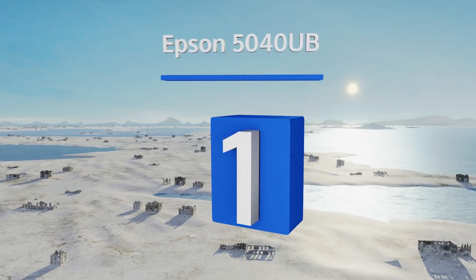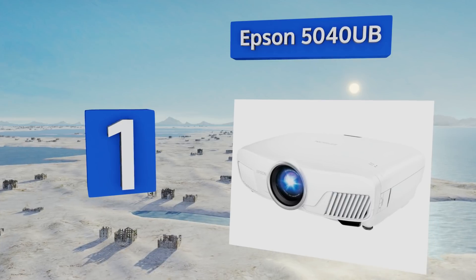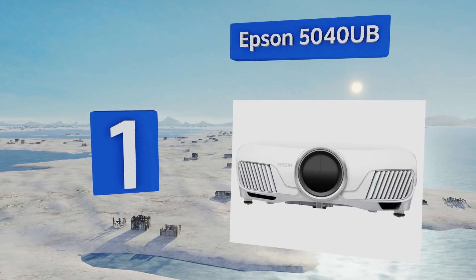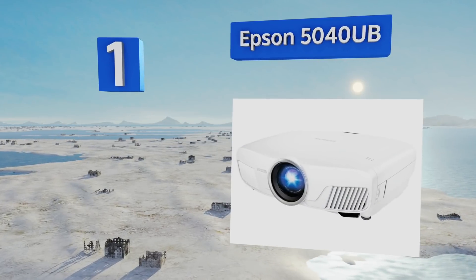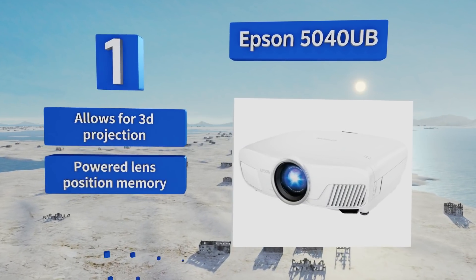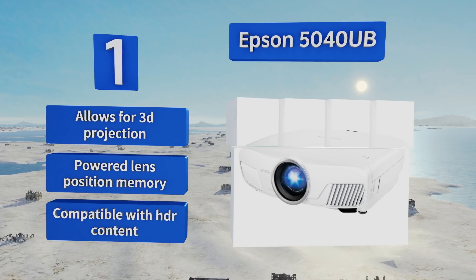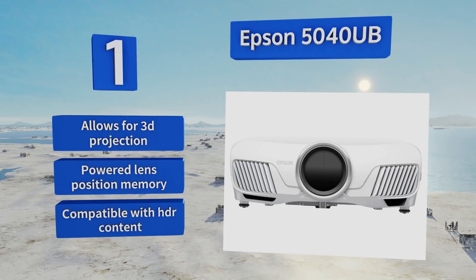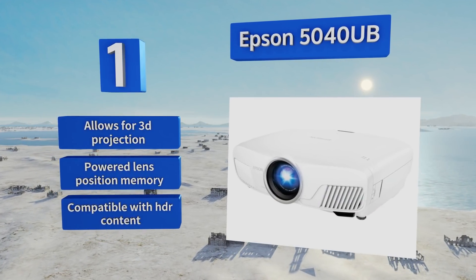Taking the top spot on our list, if you're willing to pay a little extra for top-notch image quality, you can't go wrong with the Epson 5040UB. It features 4K enhancement technology that brings even the smallest details to life for a truly immersive experience. This one allows for 3D projection and is compatible with HDR content. It also includes a powered lens position memory.